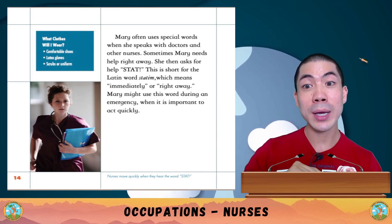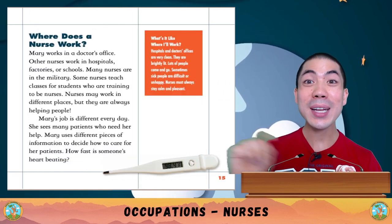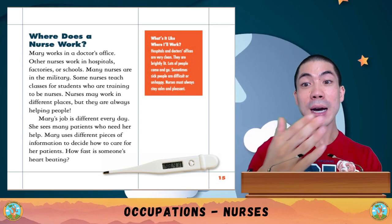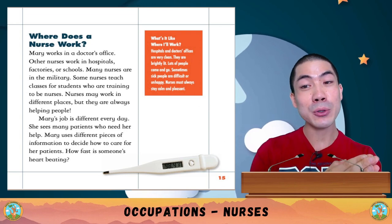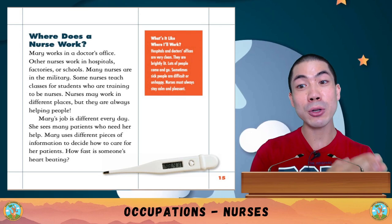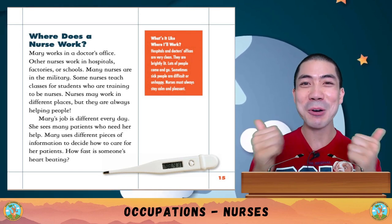What clothes will a nurse wear? Comfortable shoes, latex gloves, and scrubs or a uniform. Where does a nurse work? Mary works in a doctor's office. Other nurses work in hospitals, factories or schools. Many nurses are in the military too. Some nurses teach classes for students training to be nurses. Nurses may work in different places, but they are always helping people.